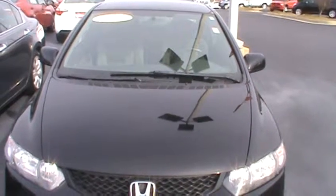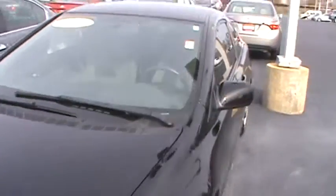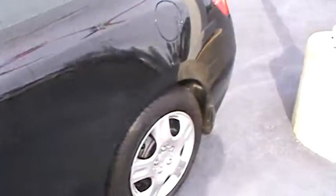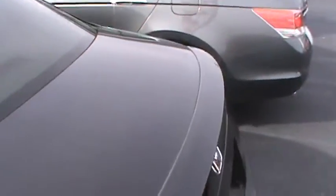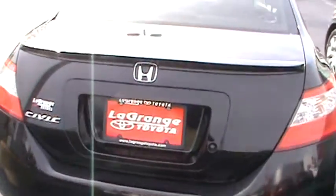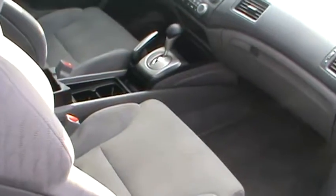This 2011 Honda Civic is a two-door LX with power locks and windows, CD player — very nice, well-kept vehicle. It also has a good set of tires on it. The paint job is excellent for the 2011, with a gray interior.